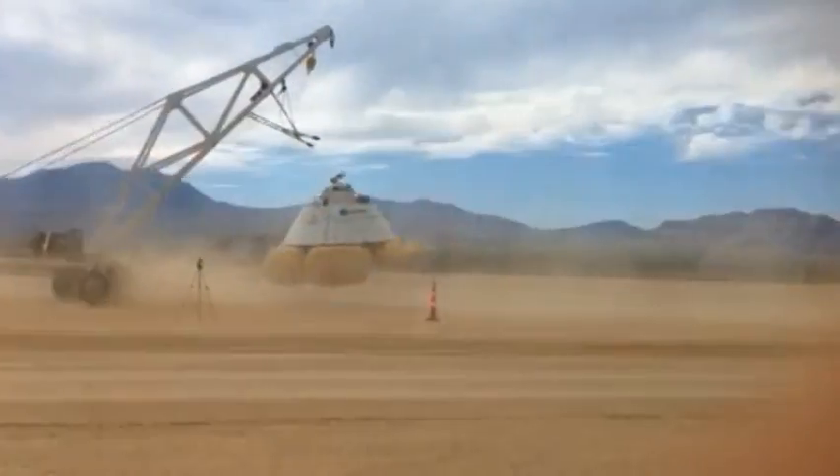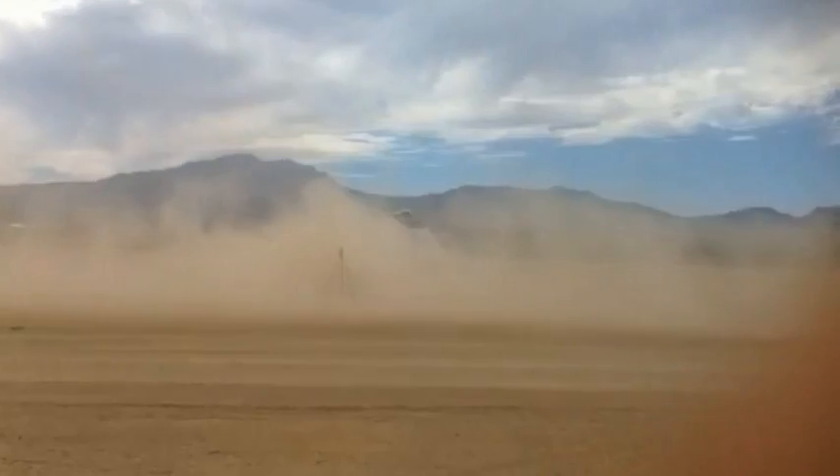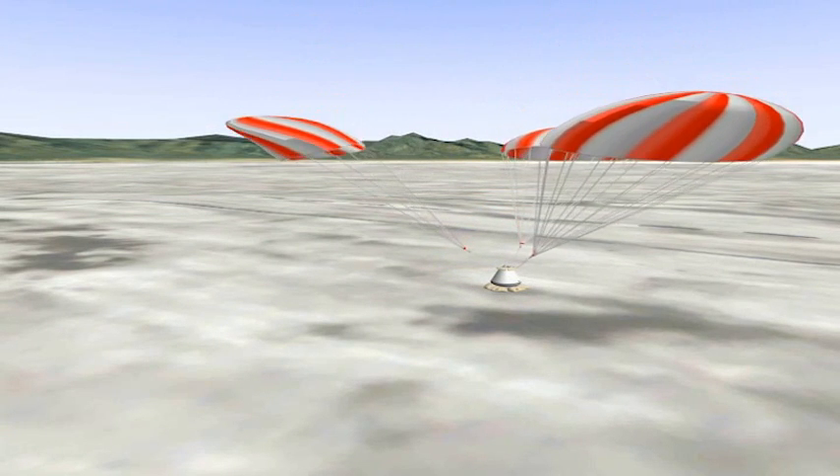Some of the tests included one and two of the six airbags deflated to simulate off-nominal test conditions. The tests help engineers make sure passengers can expect a nice, comfy landing from space.